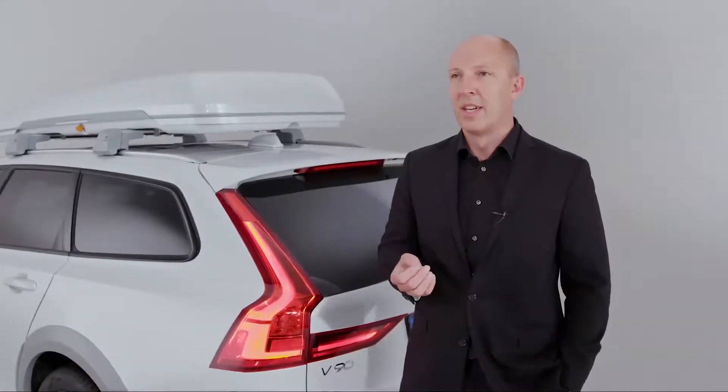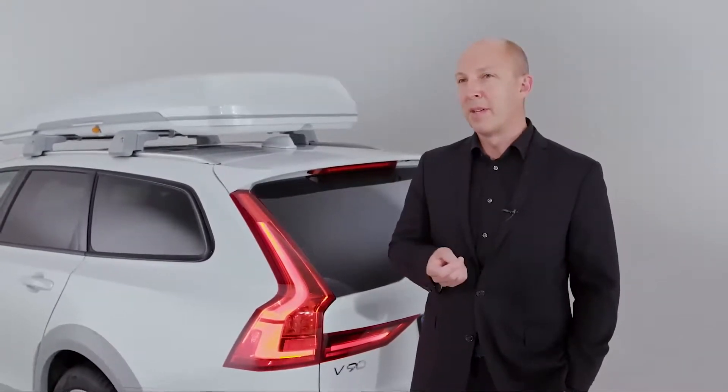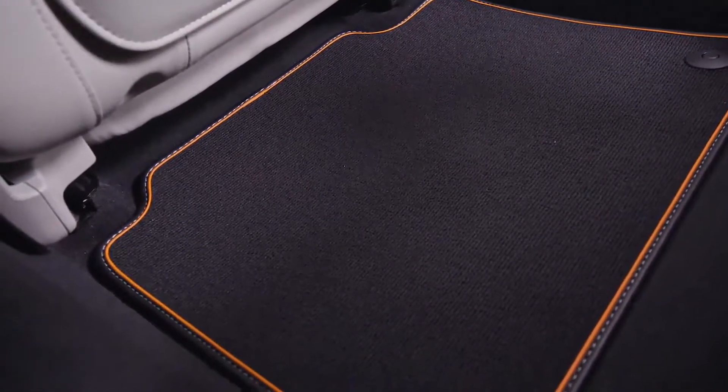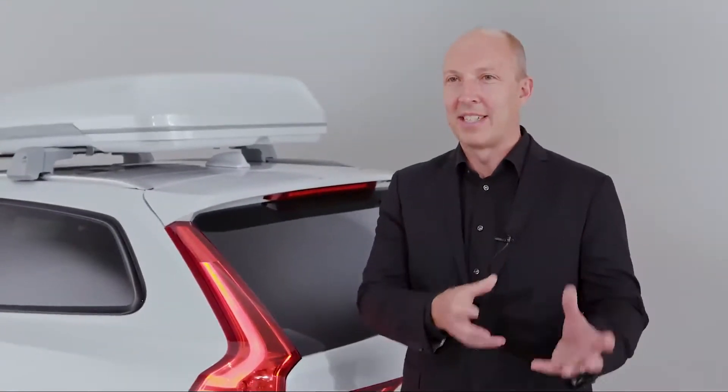The Volvo Ocean Race will be making a strong message about sustainability, about the plastic pollution that we see on the seas, and we wanted to pick up a bit on that. The inlay carpets are made from abandoned fishing nets that are reclaimed from the sea. So we're completely in tune with the messaging from the Volvo Ocean Race and bring elements of that into the car.